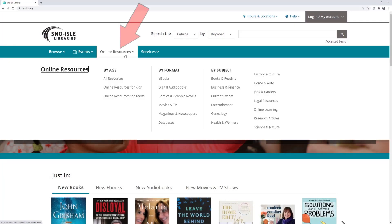From the home page, you can click on Online Resources. Here you can select resources by age, format, or subject.